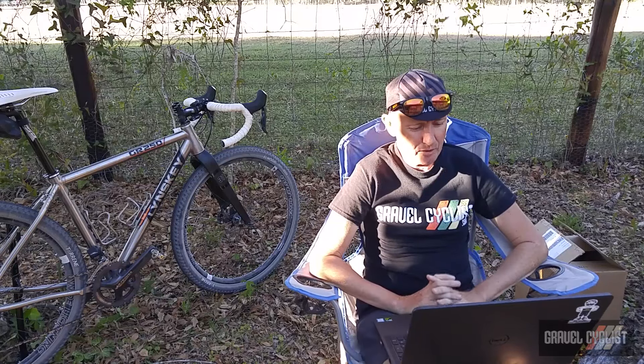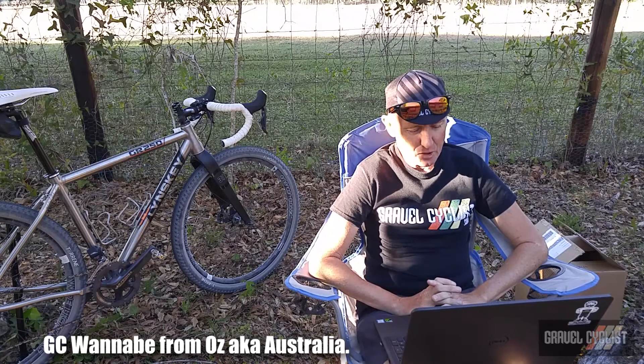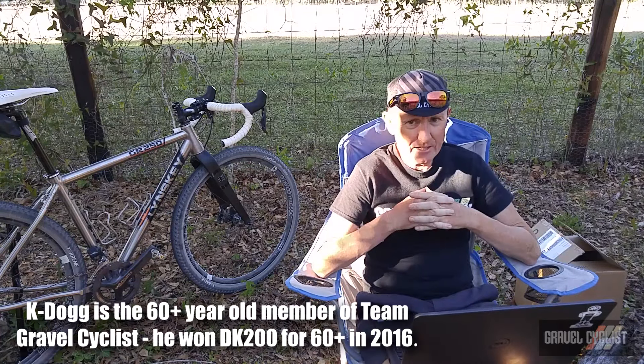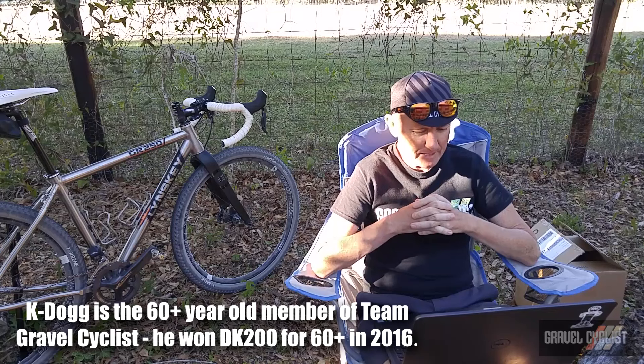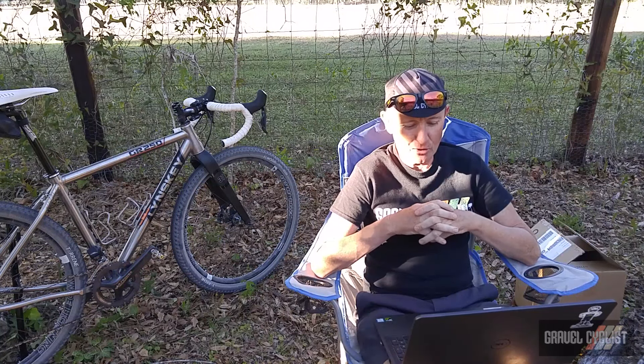The next question comes from a bloke who goes by the name of GC Wannabe, and he tells me he's from Oz, that being Australia. The question is: how come K-Dog gets pummeled so badly on training rides but wins all of those old dog races?